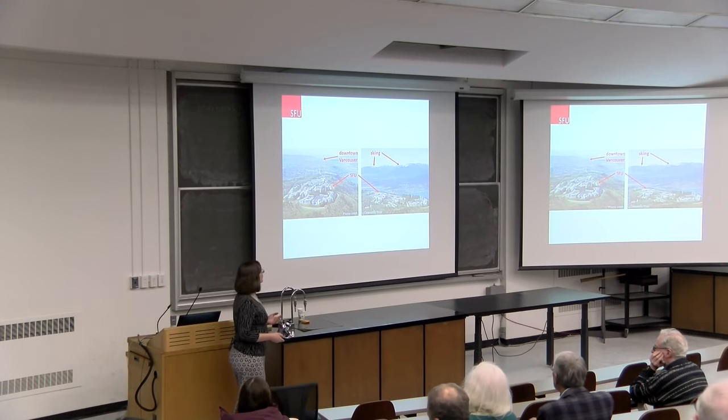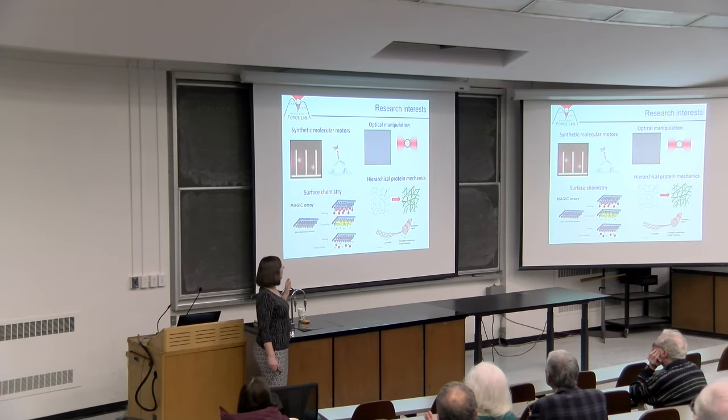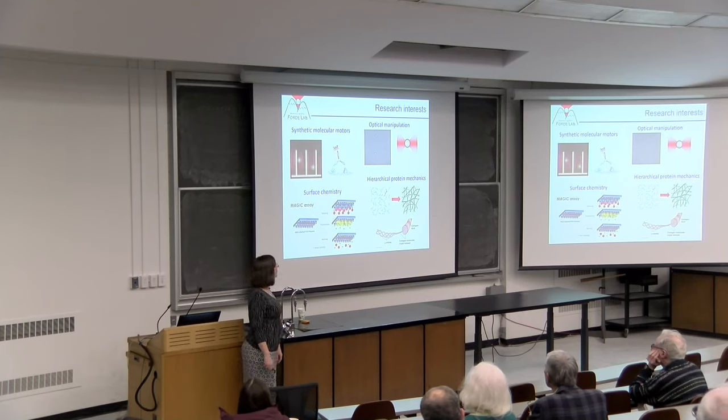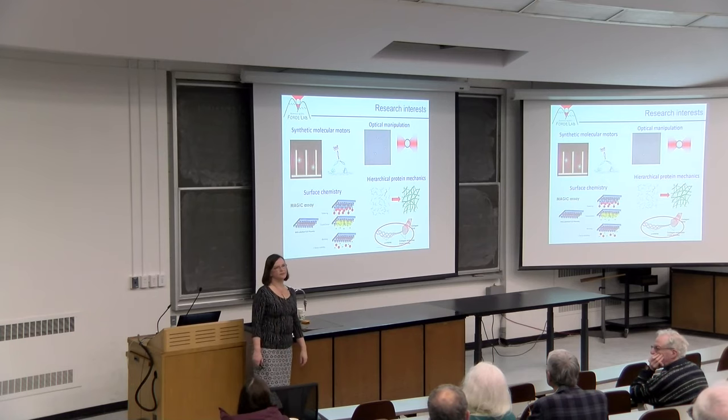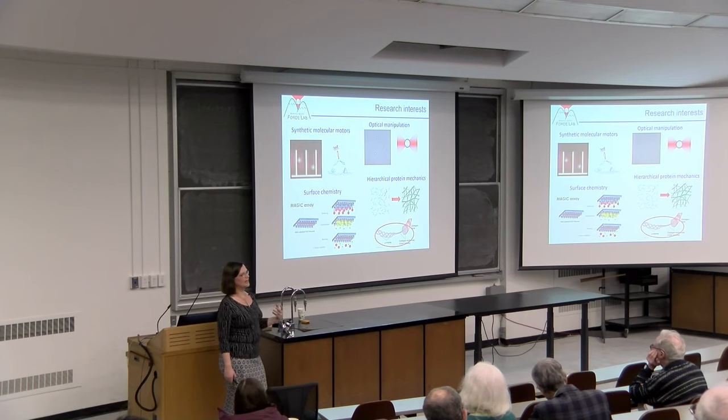My lab works on a number of different topics at the interface of physics, chemistry, and biology—all pretty much molecular-scale questions. I can't tell you about everything we do, so today I'd like to focus on the mechanics of collagen as an example of a protein that forms beautiful hierarchical structures and materials, and has a lot of mechanical roles to play in its function.